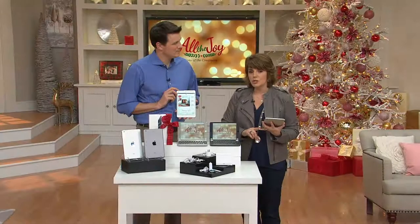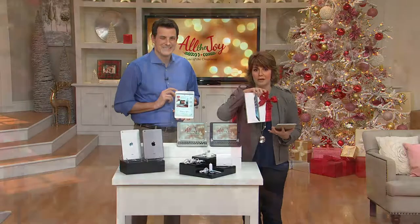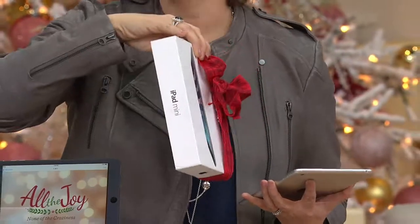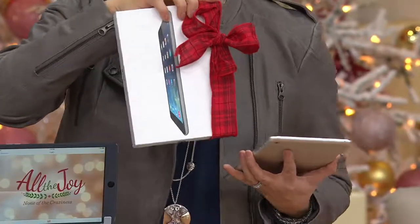Even with free shipping, we have guaranteed delivery by Christmas at no extra charge. This will be underneath the tree for your teenager, your husband, your mom, for yourself — for anybody that's been saying, please can I get an iPad? Now they're going to get it. This is what they're opening on Christmas morning.